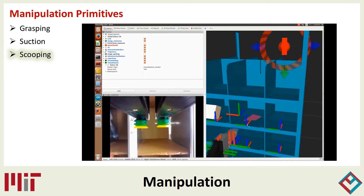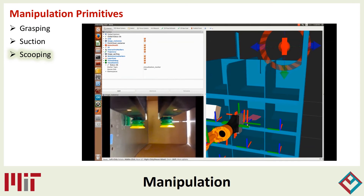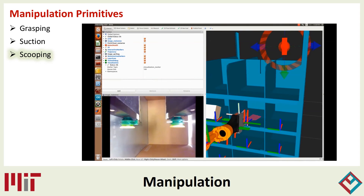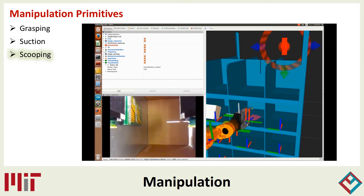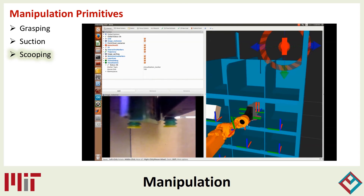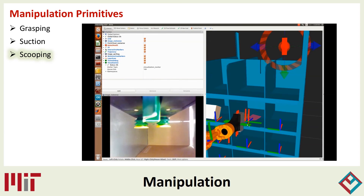Here the robot can be seen scooping up an object. The view on the left is from the perspective of the gripper-mounted camera. The utility of the actuated spatulas is showcased as they can be lowered to wedge underneath an object and then raised to lift the object into a more stable grasp.